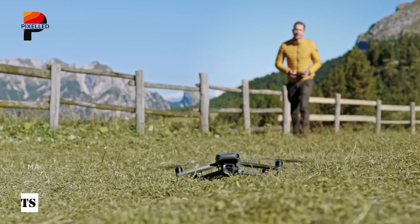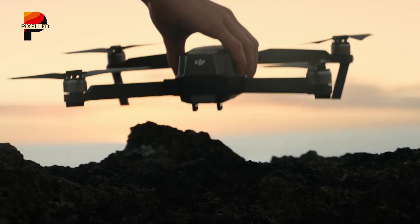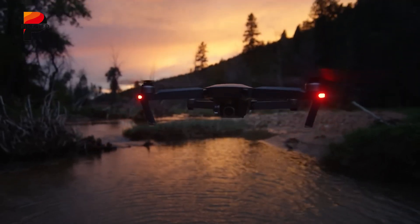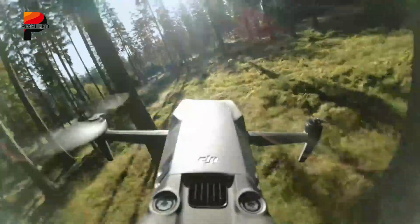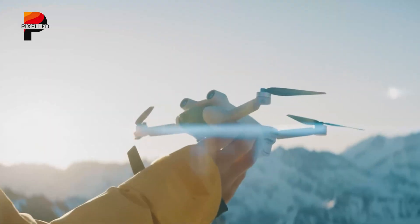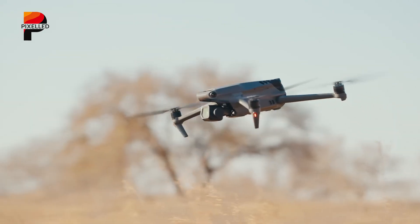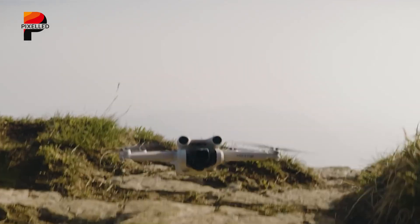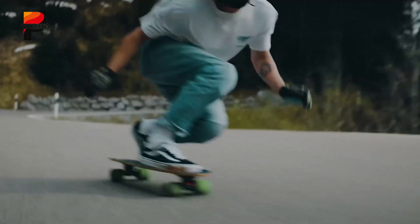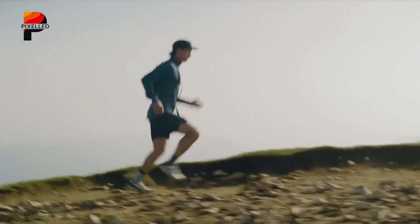While nothing is officially confirmed yet, all signs point to the DJI Mavic 4 Pro being a groundbreaking release. If the rumored improvements in design, camera technology, flight time, and intelligent features turn out to be true, this drone could become the new gold standard for aerial photography and videography. With its potential to offer professional-grade features in a compact and intelligent package, the Mavic 4 Pro could appeal to filmmakers, content creators, and drone enthusiasts alike. However, since these details are based on leaks and speculation, it's important to wait for DJI's official announcement. As the rumored launch date approaches, more credible information is likely to surface — until then, drone enthusiasts can only imagine the possibilities that the DJI Mavic 4 Pro might bring.